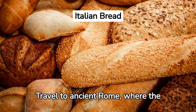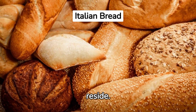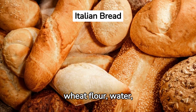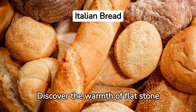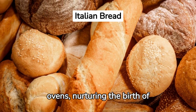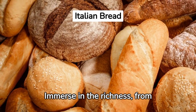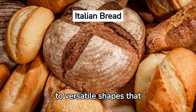Italian Bread. Travel to ancient Rome, where the roots of traditional Italian bread reside. Savor the essential elements: wheat flour, water, and yeast. Discover the warmth of flat stone ovens, nurturing the birth of delightful loaves. Immerse in the richness of delicious varieties — from the soft, tempting focaccia to versatile shapes that enchant the senses.